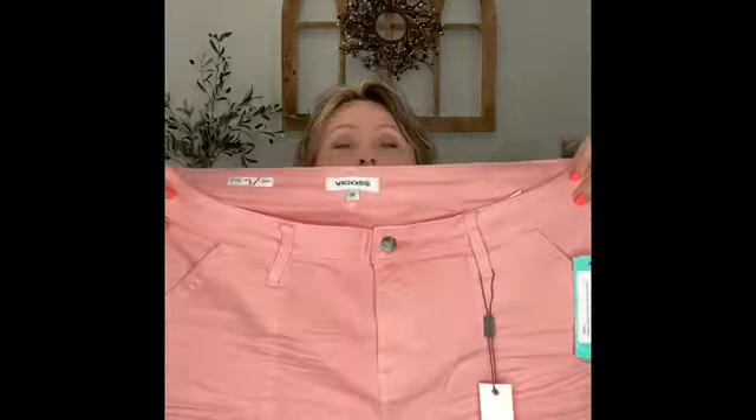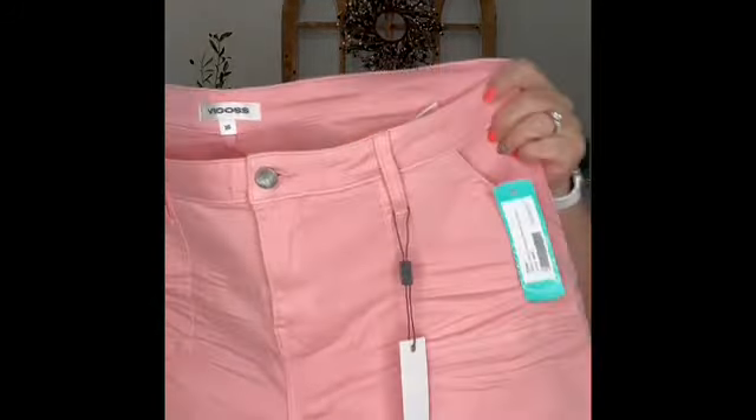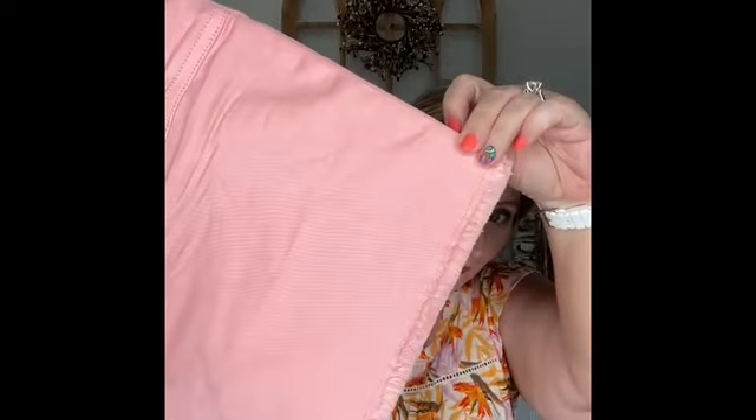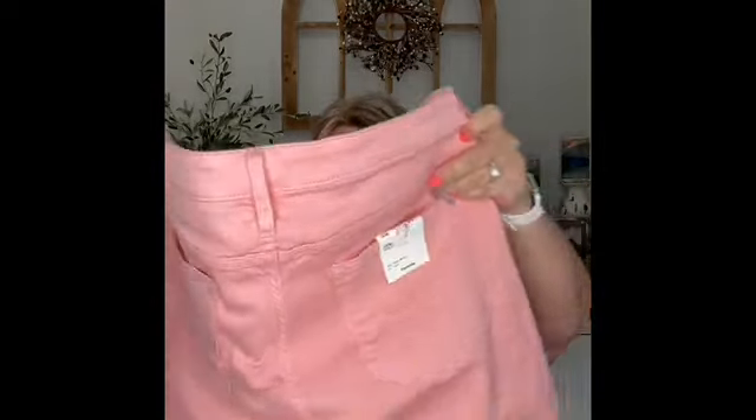Here's the Vigoss that she was talking about. These are the Elliott Utility Pocket Bermuda Short, Coral Color, Size 16W, for $48. That's cheap for a pair of shorts. It's got the utility pockets right here in the front. It's a beautiful color — I don't have this color in shorts. It looks very stretchy and very comfortable. I love the frayed hem at the bottom. Zipper front and it has back pockets. These are cute. I wonder what the inseam is on this.